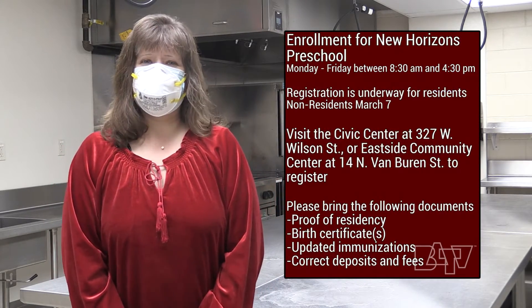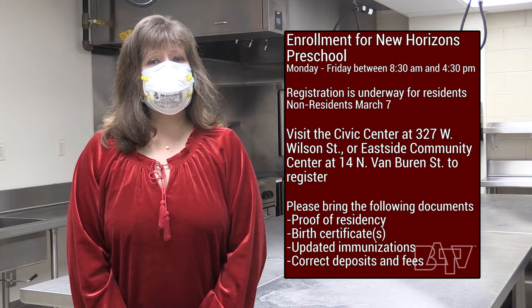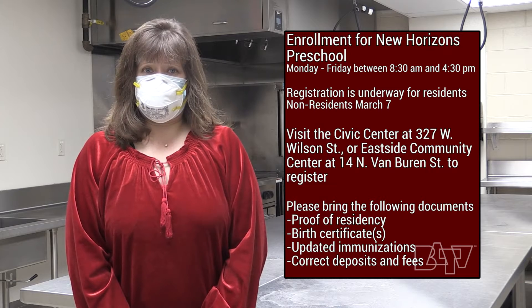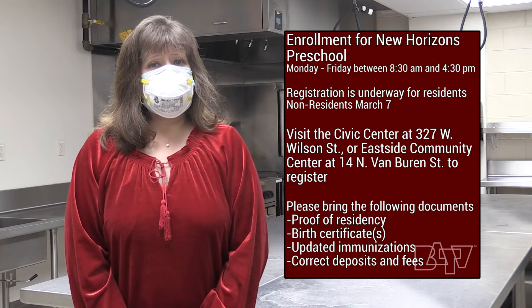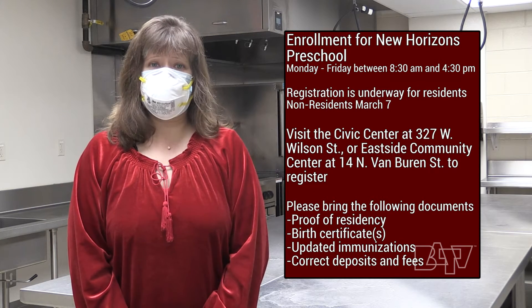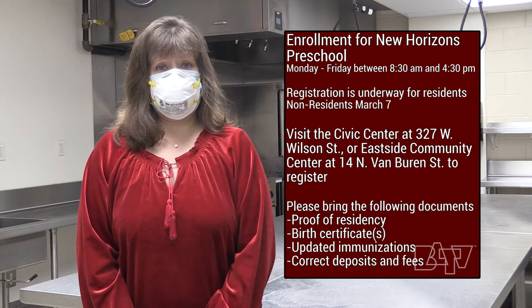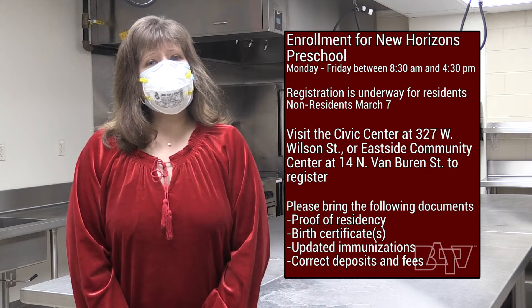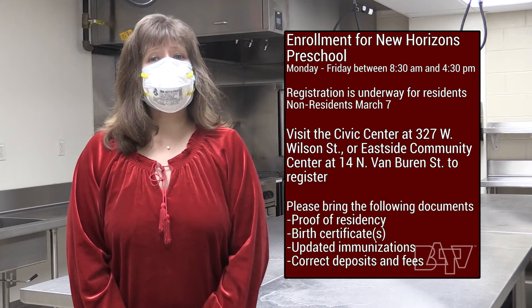It's also prime time to register your three, four, and five-year-olds for preschool. The Park District's New Horizons Preschool offers the perfect environment for children to begin exploring the world around them and their amazing potential. Registration is underway for residents and enrollment opens on March 7th for non-residents. To register, visit the Civic Center at 327 West Wilson Street or Eastside Community Center at 14 North Van Buren Street, Monday through Friday between 8:30 a.m. and 4:30 p.m. Please bring proof of residency, birth certificates, updated immunizations, and the correct deposits and fees.